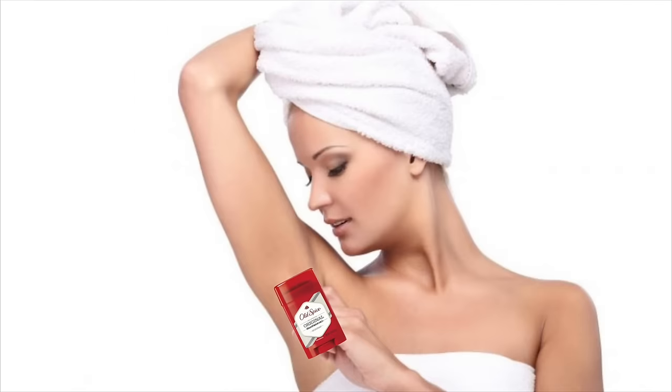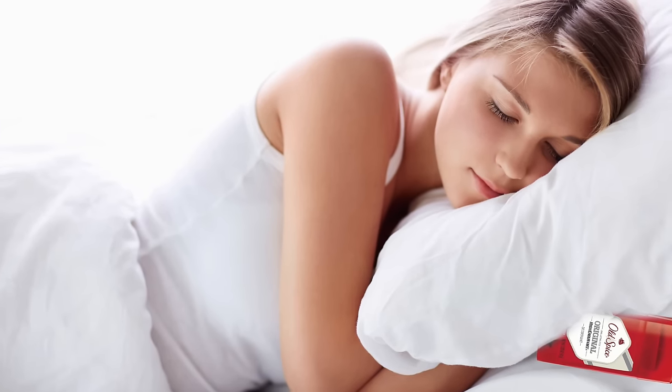And my last hack is: imagine every boyfriend. So it's no secret that ladies love Old Spice. When I smell Old Spice, I am immediately like, "Where? My future mate is in this room." So if you're lonely and want a boyfriend, get some Old Spice, put it on your own armpits, and go to sleep. And while you're snuggling your pillow, just imagine that it's a real boy. So as you can see, to me, this is the most important life hack.